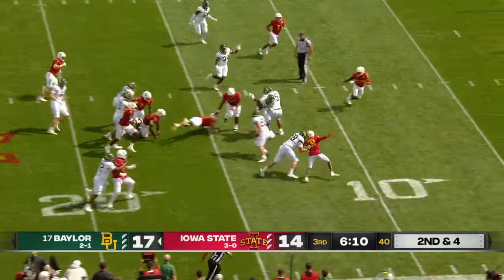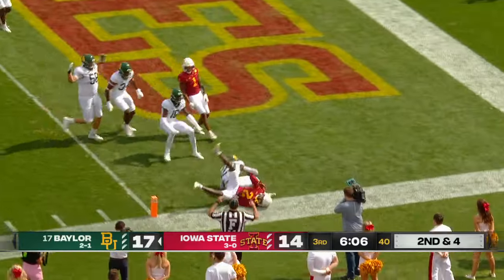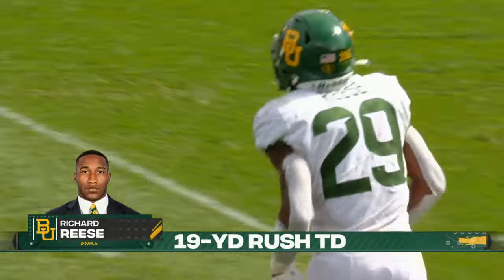Chapin hands it off. Reese, who hit the hole decisively, still on his feet, and in for the score. We talk about planting that foot and going for it. That's exactly what Richard Reese did.